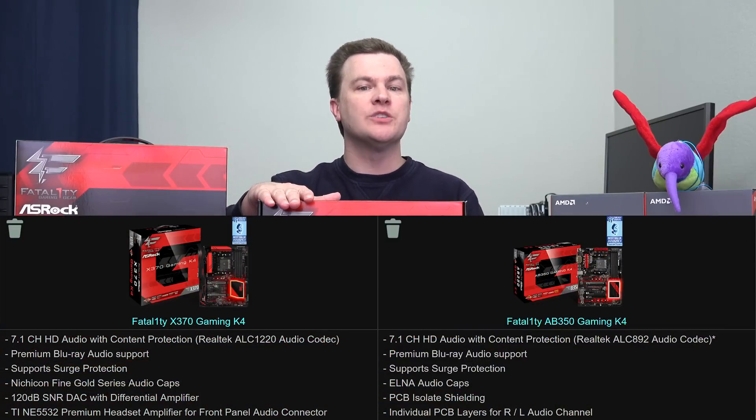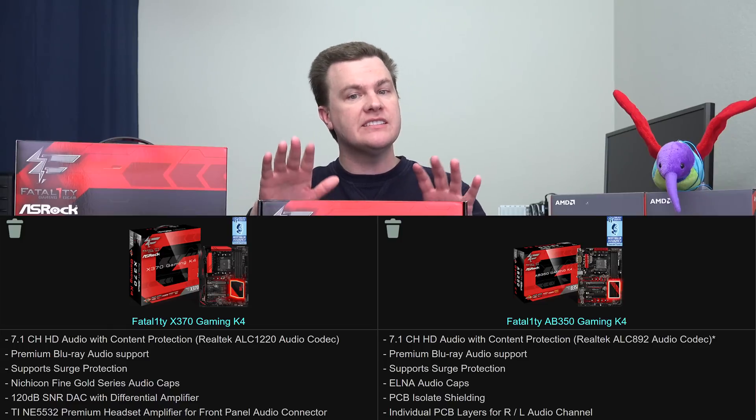Number six is audio. The B350 board has the Realtek ALC892 audio chip — a 7.1 HD surround sound chip — but it's not as good as the Realtek ALC1220 in the X370. You can find ALC1220s on B350 boards, just generally not at this price point. The 1220 is a newer chip with a better signal-to-noise ratio. Does it matter? If you have $30 desktop speakers or $30 headphones, probably not. But if you have $100 surround sound speakers or $100 headphones, buy a motherboard with the better audio — or perhaps even go with a sound card.